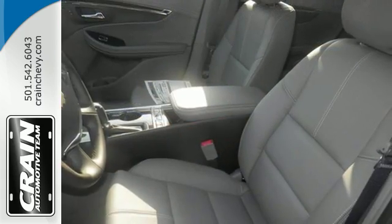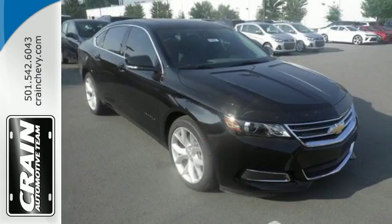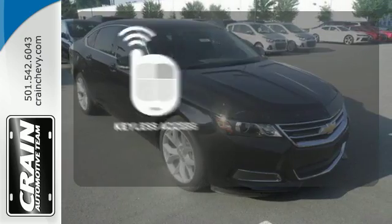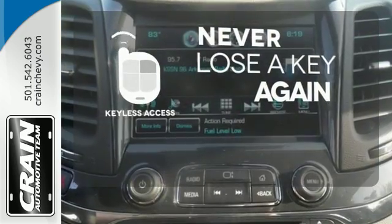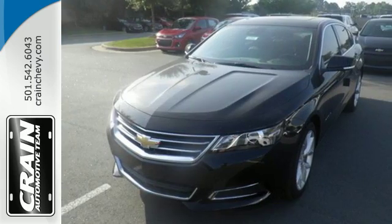StabilityTrack and OnStar with 4G LTE and built-in Wi-Fi hotspot help smooth out bumps in the road or in your plans. Get in and get going with keyless access. Come drive the sedan that says all the right things about you. Take this Impala home today.